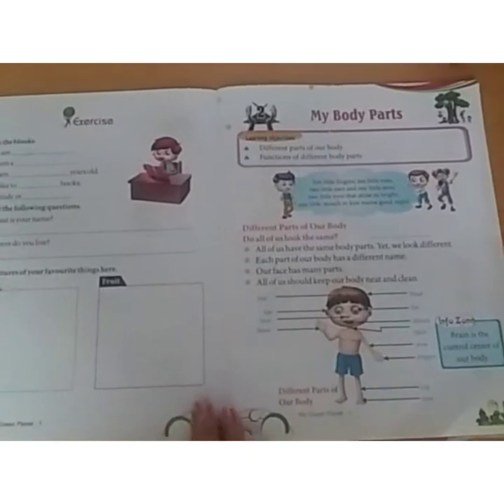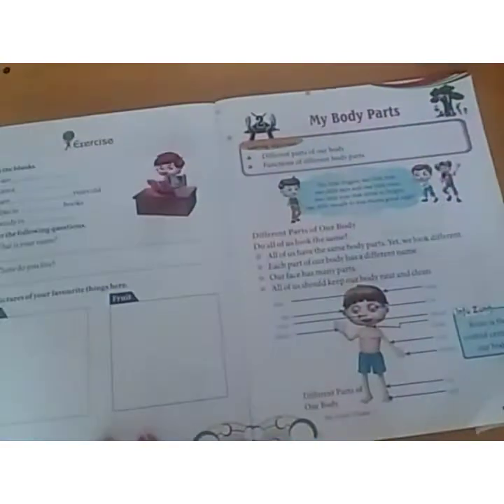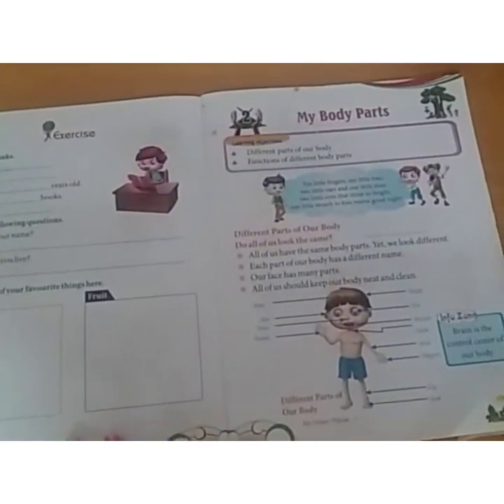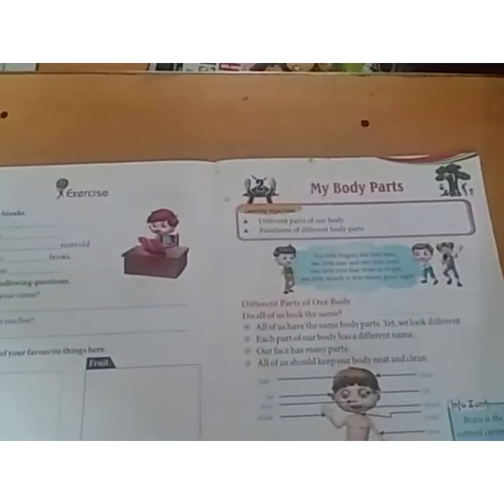Hello students, today we will learn the second chapter, My Body Parts of My Green Planet book of class 1. First of all, I will read the chapter: Ten Little My Body Parts — different parts of our body.